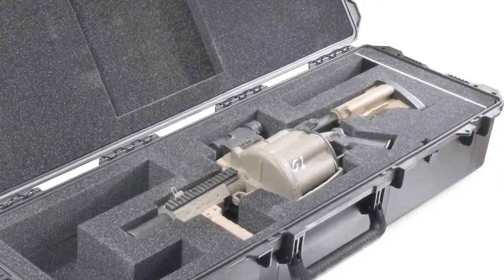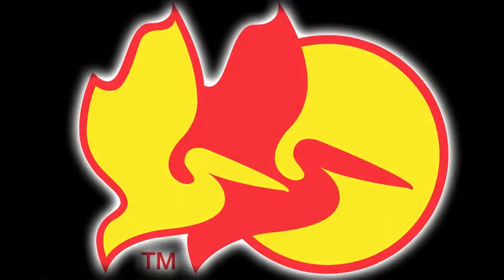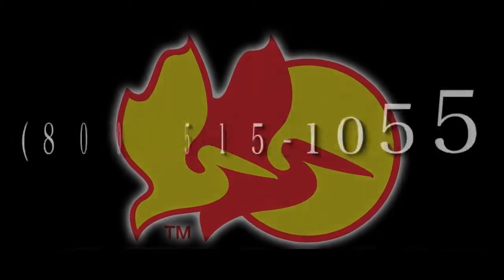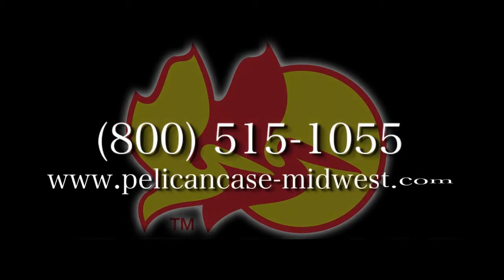If you need assistance in choosing the perfect case or lighting product for your application, please call our customer service staff at 800-515-1055. You can also find us on the web at www.pelicancase-midwest.com. We're looking forward to having you as our customer.